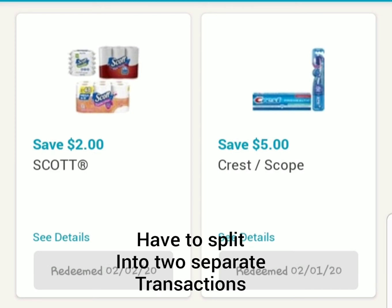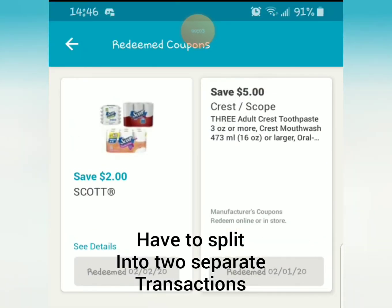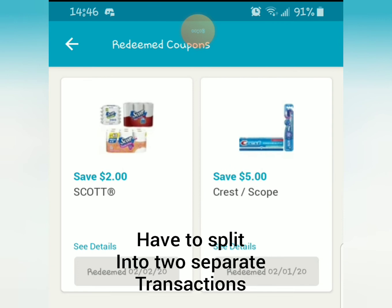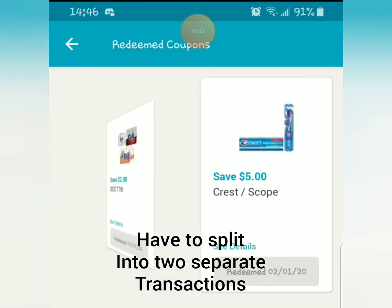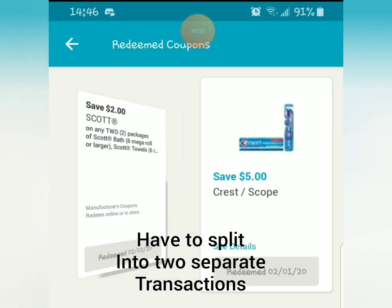On your Walgreens app, you're going to clip these two coupons. The $5 off Crest is off any three Crest products. And then we have the $2 off Scott, which is $2 off any two Scott products.